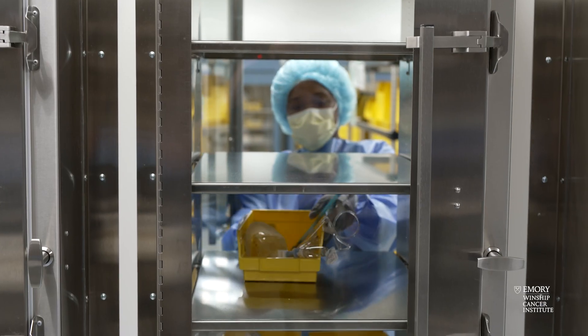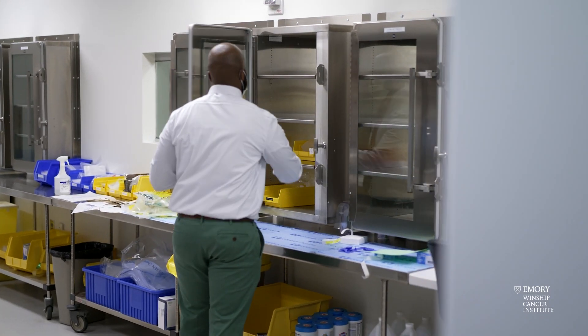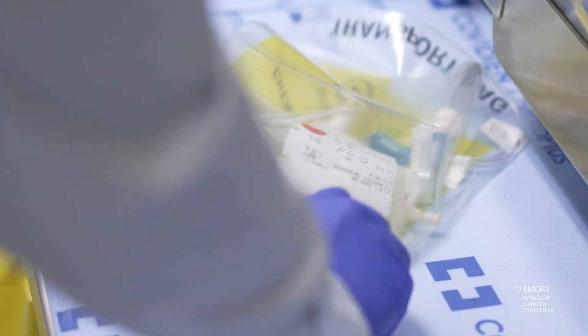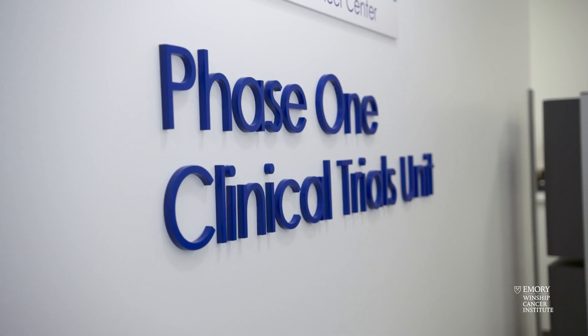A lot of the agents we've used in our program have gone on from phase one studies into later phase studies and on to approval. Many of those include drugs like ixazomib for multiple myeloma and ramucirumab for the treatment of a variety of different cancers — those are just two examples. Within many other areas, we've been able to give the first dose of drugs to a patient anywhere in the world on six different occasions in the last five years. We're very proud of being early in the development process, bringing these drugs quickly to patients, and having the opportunity to continue providing them to more patients within the phase one program and beyond.